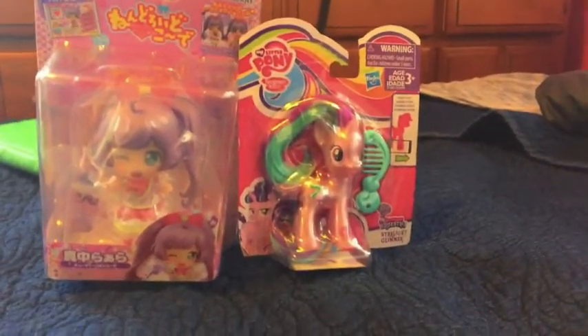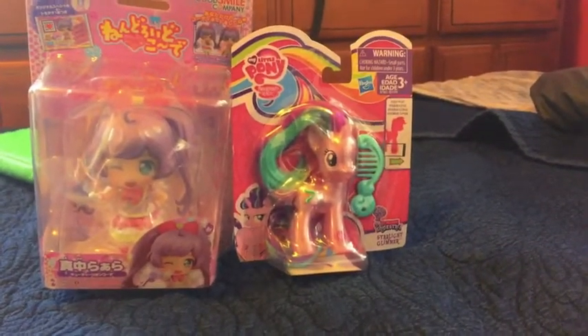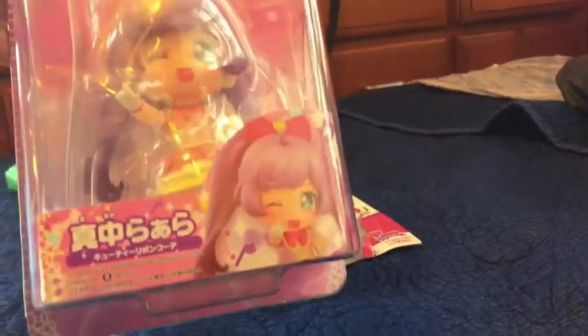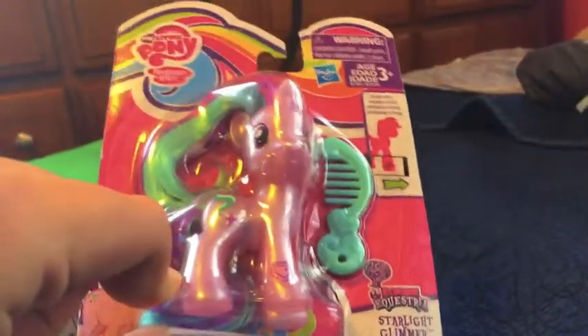Hi everyone, this is Dina Nati and today I'm going to be doing two toy reviews. We have this Lala Manaka Nandroid from Prepara and we have Starlight Glimmer from My Little Pony.